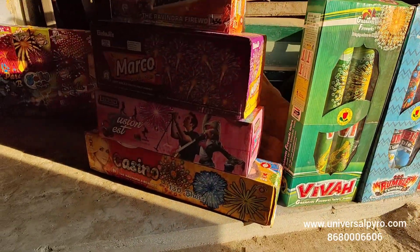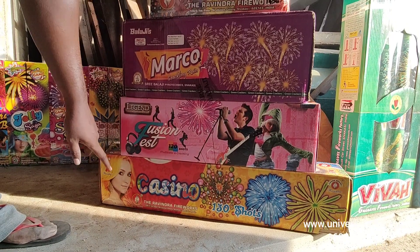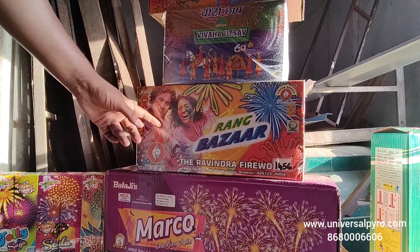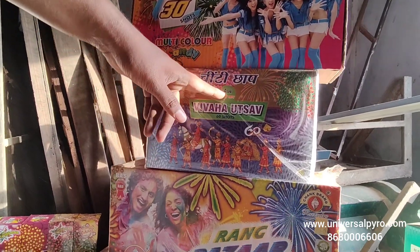This is a repeating shot. Ravindra Fireworks Branded — Legend 120 Shot, Macro 10x7, Balaji Fireworks, Ravindra 60 Shot, Rung Bazaar, Viva, Woodsow, Asok Branded.